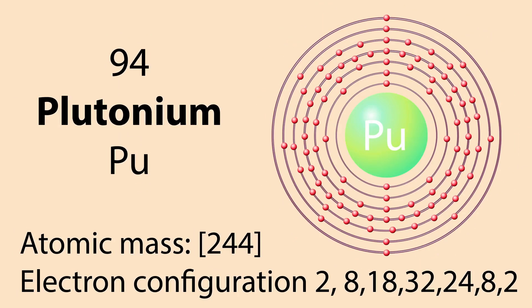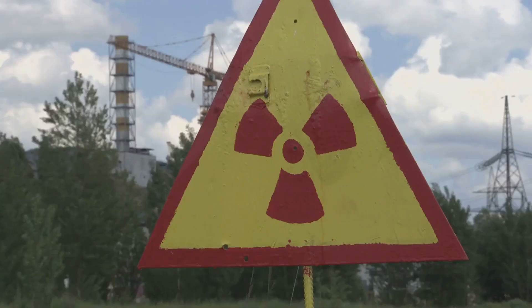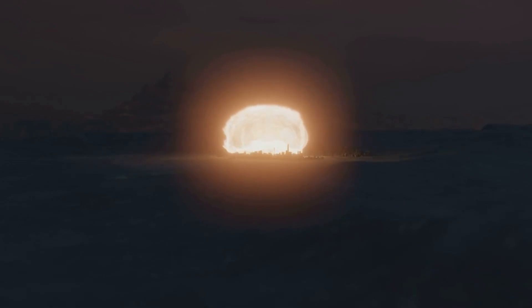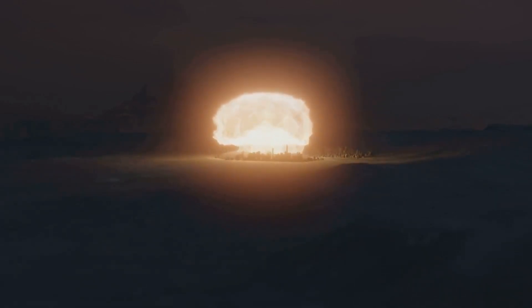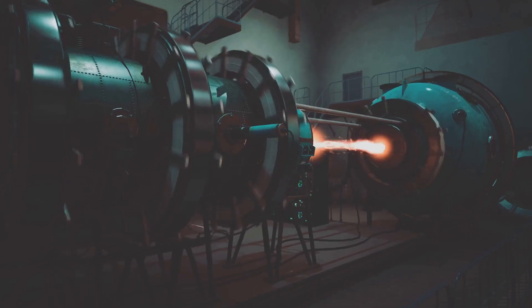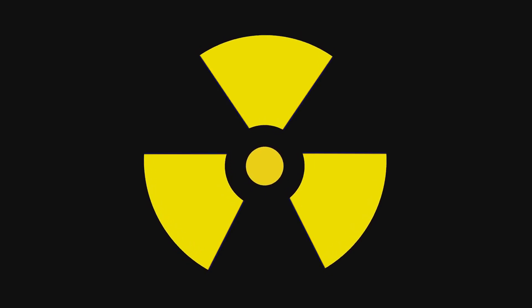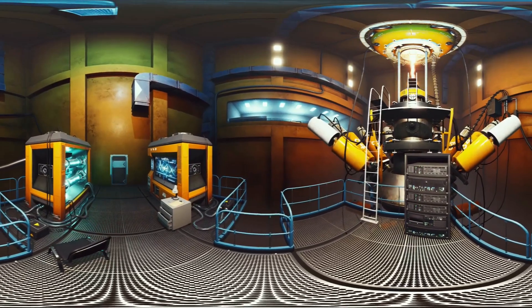Next up is plutonium — specifically plutonium-239 and its sibling isotope plutonium-240. These are heavy hitters in the world of radioactivity; we're talking about elements that literally helped us unlock the power of the atom. Plutonium is the stuff of nuclear reactors and, unfortunately, nuclear weapons. Like polonium, plutonium also emits alpha particles, making it a serious radiological hazard.